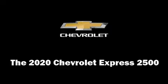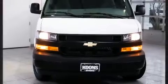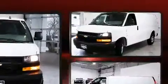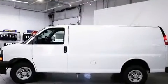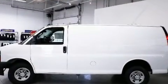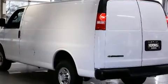Come test drive this 2020 Chevrolet Express 2500. It features an automatic transmission, rear-wheel drive, and a powerful eight-cylinder engine. The following features are included: variably intermittent wipers, fully automatic headlights, and one-touch window functionality.